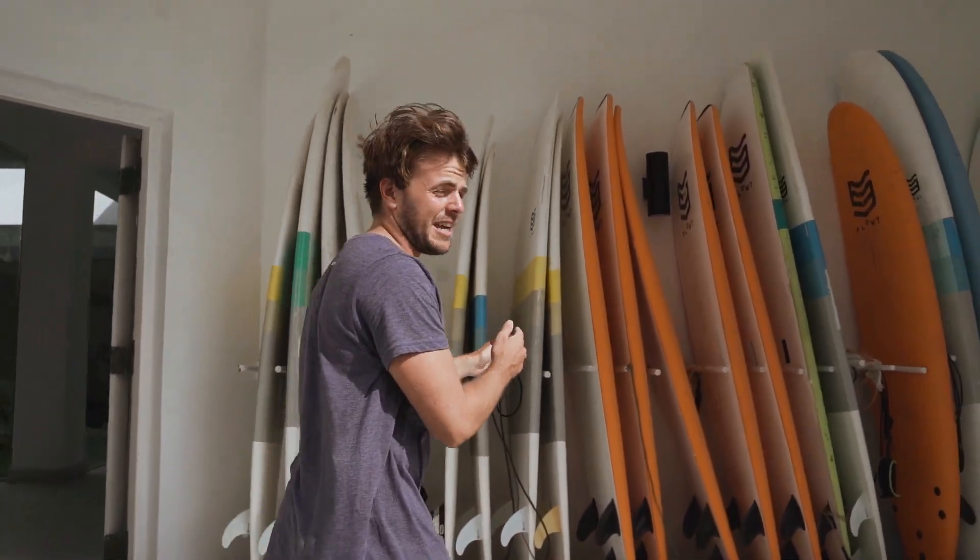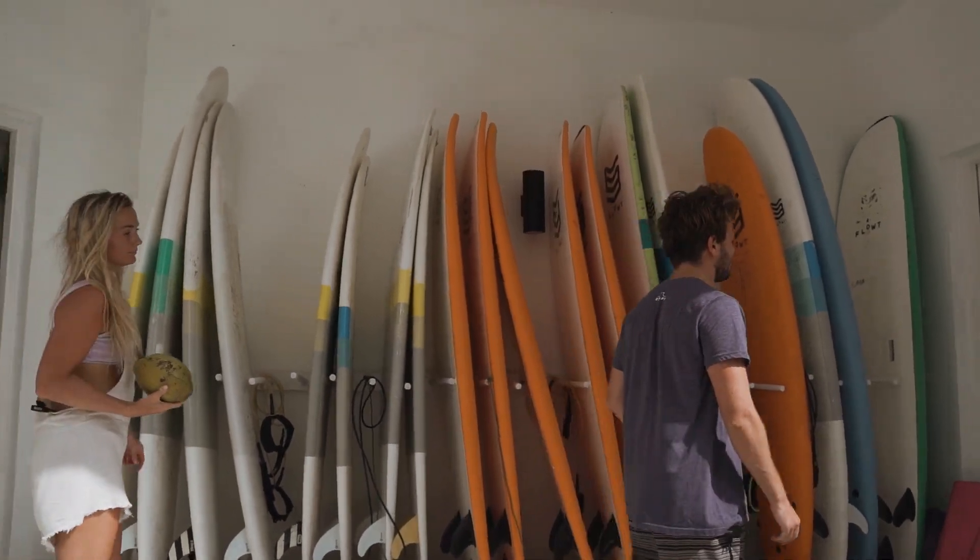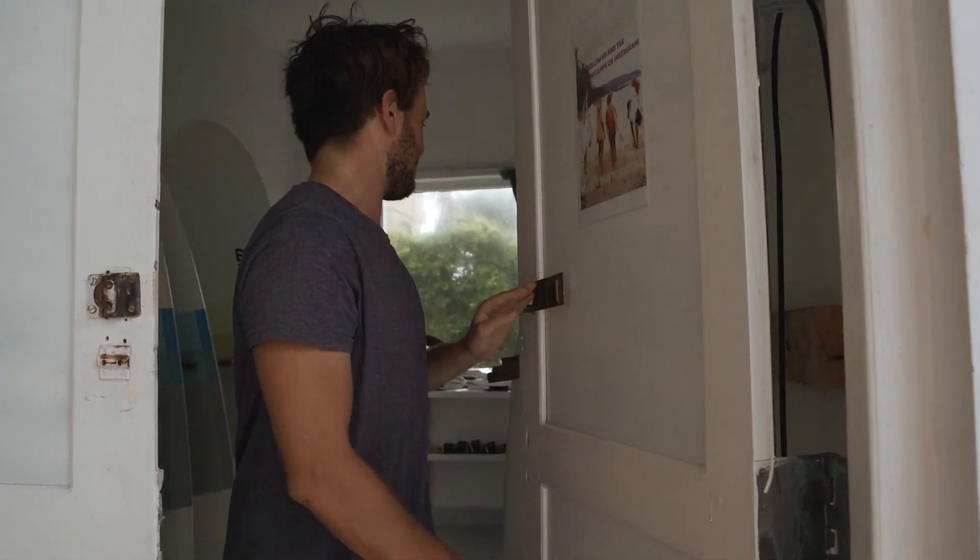Here we have some intermediate boards, some level one and two boards, some foamies. And here we have the boardroom — this is where all the leashes, boards, and fins are stored.